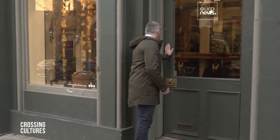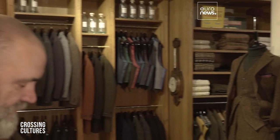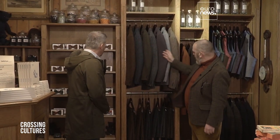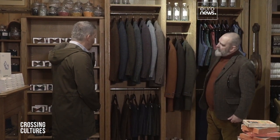Like any fine gentleman, I want to look the business. So I'm here in Edinburgh to check out the very best in Scottish style. I'm here to try on some of your Harris Tweed jackets. We have our Harris jackets — jackets, coats, waistcoats, more jackets, and our Harris Tweed tailor selection.